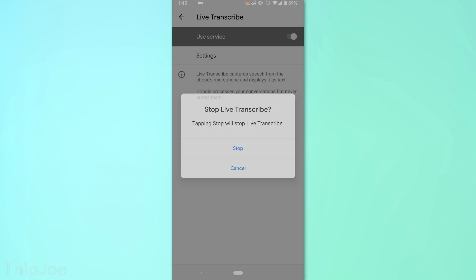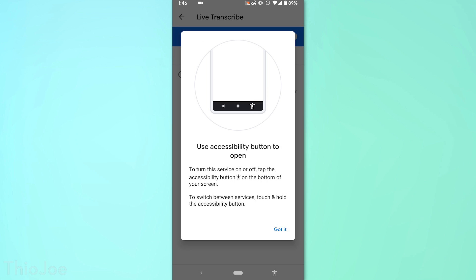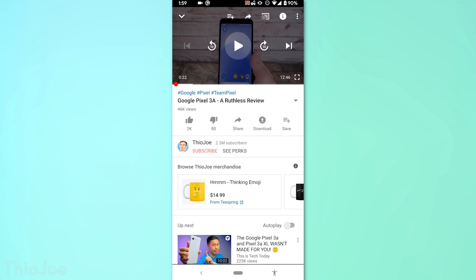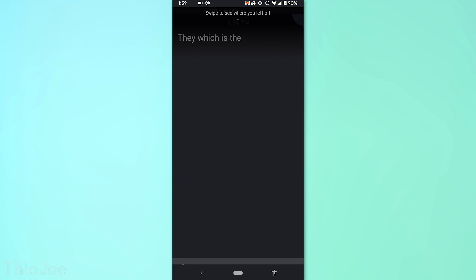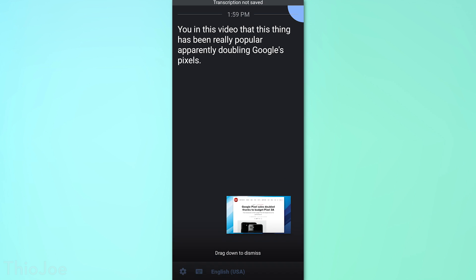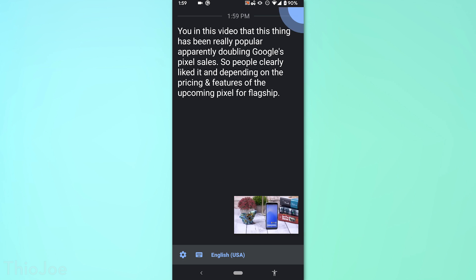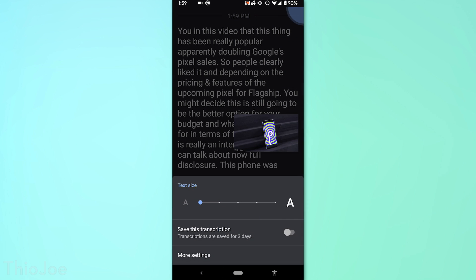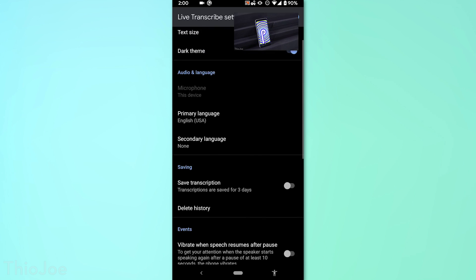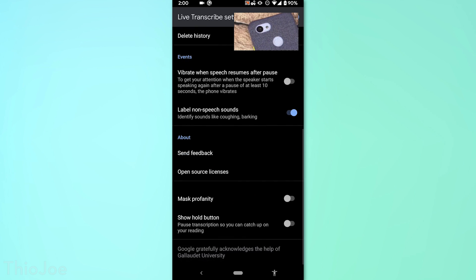Next we have a new accessibility feature called live captioning, which basically allows the system to transcribe any audio throughout the system. So it's not just for YouTube captions — no matter what video you're playing, whether it's a recorded video, Instagram, or YouTube, you can go into accessibility options, enable this feature, and tap the accessibility icon to activate it. It will start transcribing the system audio. This might be good for people who are hard of hearing or deaf, or even people in a meeting or a quiet environment without headphones.